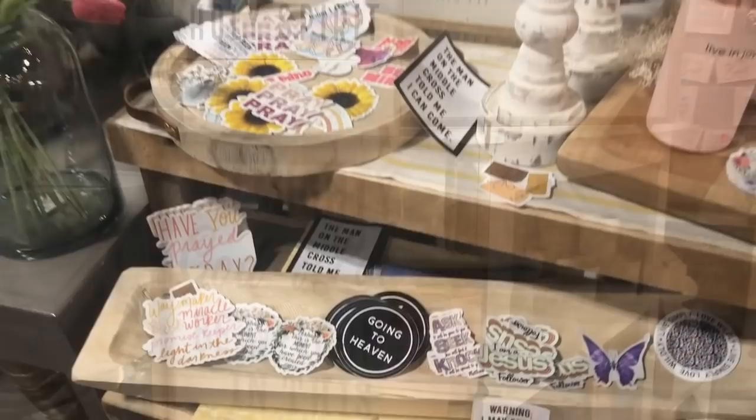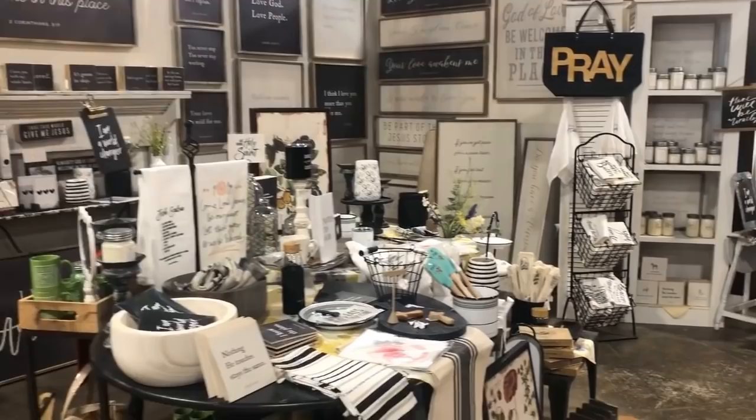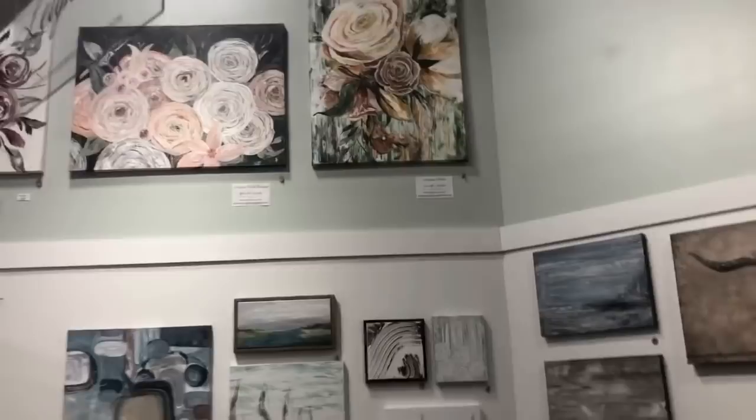Lots of inspirational signs — that would be good for a college kid to put in their dorm — keep everything positive, love one another. Such a dramatic look with the black and wine; you could add pops of color to that. And here's a local artisan with their work on display in their gallery.